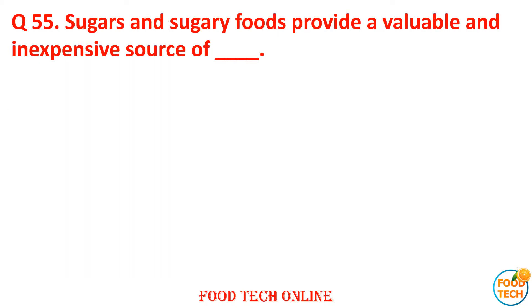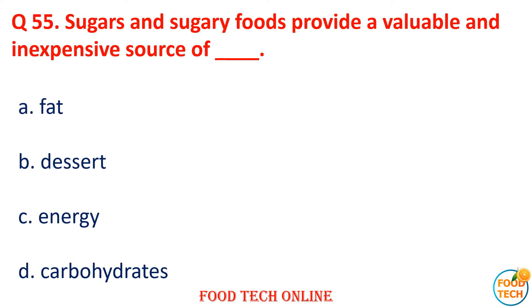Question 55: Sugar and sugar foods provide a valuable and inexpensive source of dash. A. Fat, B. Dessert, C. Energy, D. Carton. Answer: C. Energy.